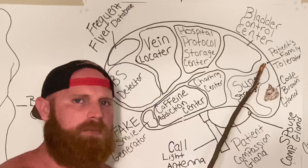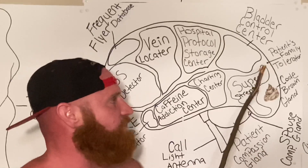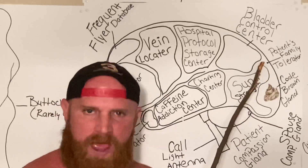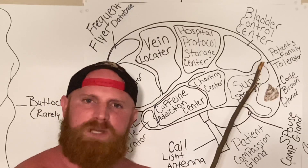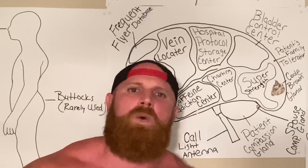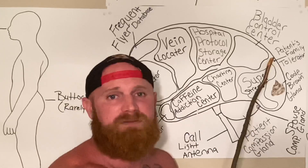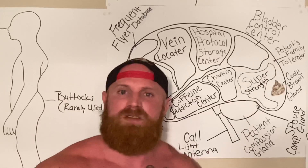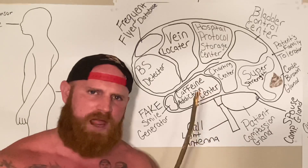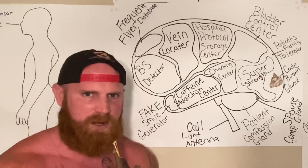Last but not least, this is the patient family tolerator, or the PFT for short. You can see that it is very small — almost microscopical, in fact. This is the reason why nurses have such a hard time tolerating patients' family members. The PFT's only got a five-question limit. Once the patient's family member has asked five questions, the old PFT overloads and it sends the nurse into convulsions. And that, ladies and gentlemen, is my presentation of the nurse's brain. I hope you enjoyed it. God bless y'all. I love you.